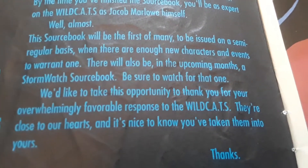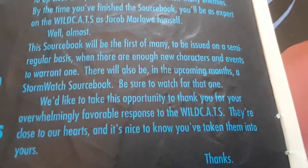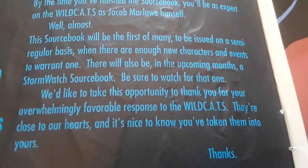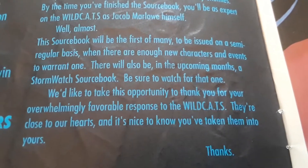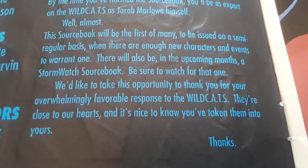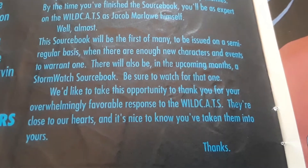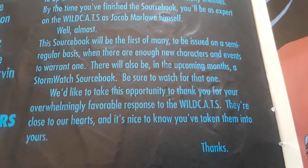The sourcebook will be the first of many to be issued on a semi-regular basis when there are enough new characters and events to warrant one. There will also be in the upcoming months a Stormwatch sourcebook — be sure to watch for that one. They thank you for your overwhelming favorable response to WildCATs. This was made in 1993.